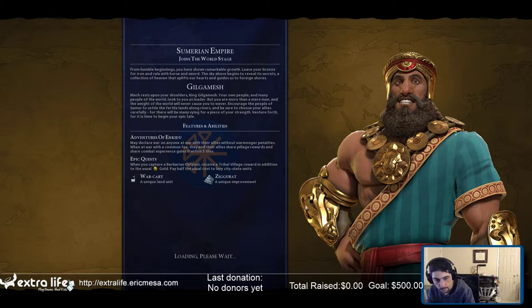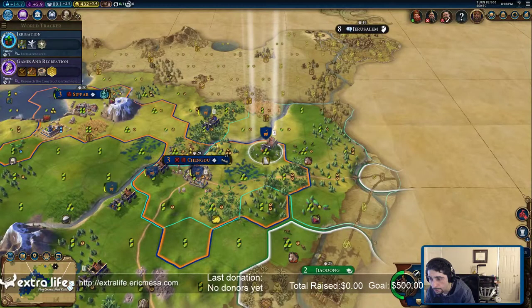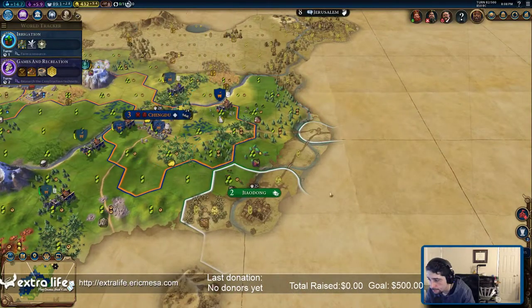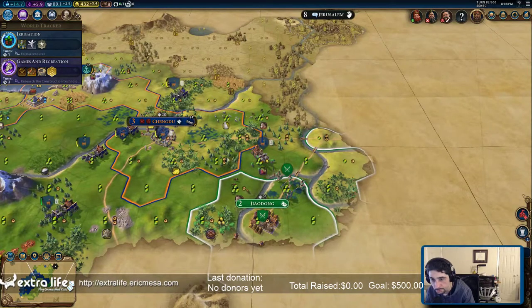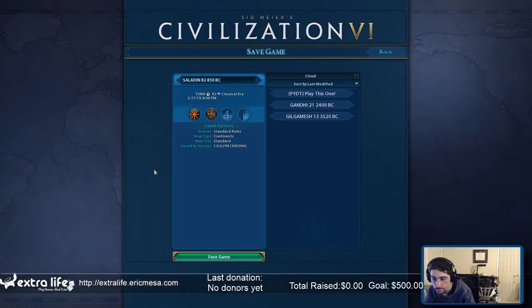I should be trying to find every barbarian outpost — I forgot that was a thing. You receive a travel village reward. Alright, once I get rid of the Chinese I'm just going to go find barbarians everywhere. Let's see what we got going on here. Maybe that's a bit too close, but no biggie, we can always back up a bit. Save that game.